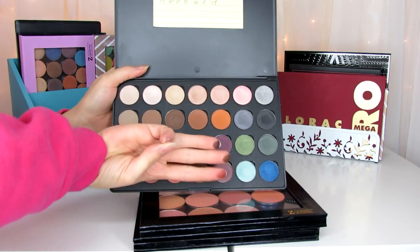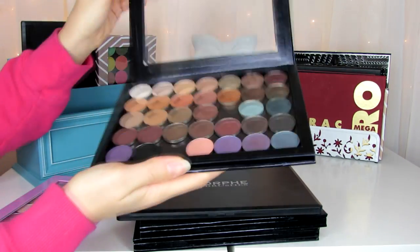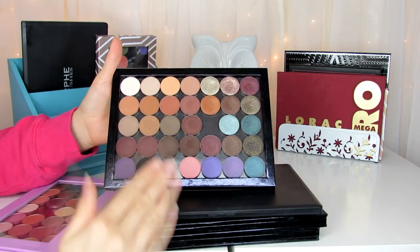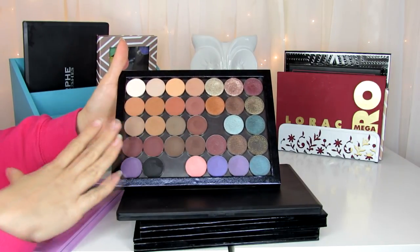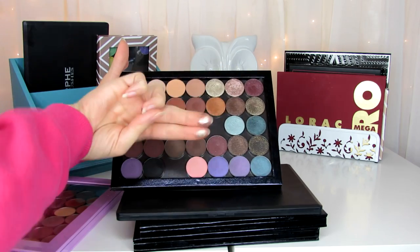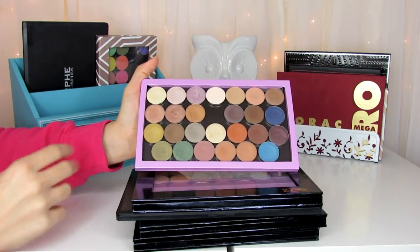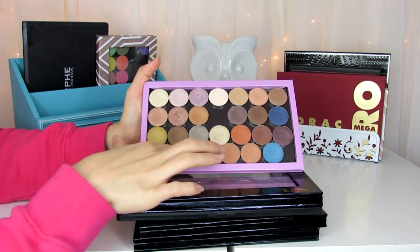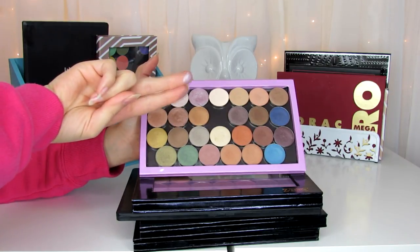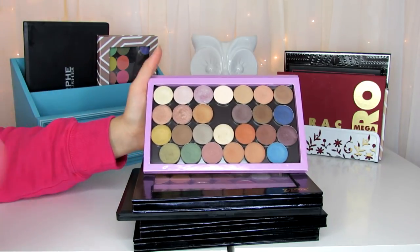Up here these two palettes are my Anastasia single shadows organized by finish. These ones are all the mattes I have, and then the titanium ones are duo-chrome. The mattes are my favorites, and the two titanium ones are so metallic it's unreal how gorgeous they are. In this second Anastasia palette, my two favorites are Dusty Rose and Frosted Lilac — Frosted Lilac is one of my favorite shadows from Anastasia, and I wear it all the time with a purple color scheme.